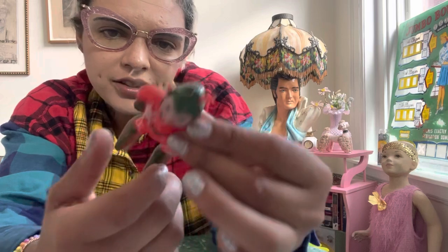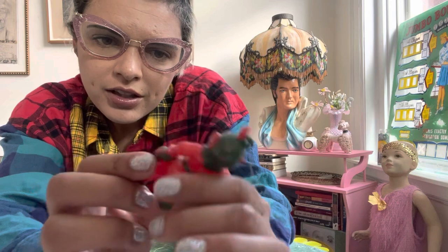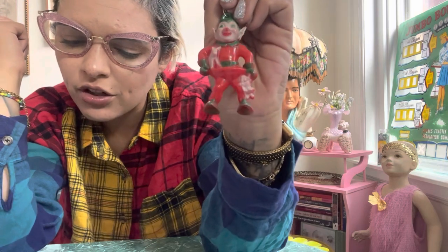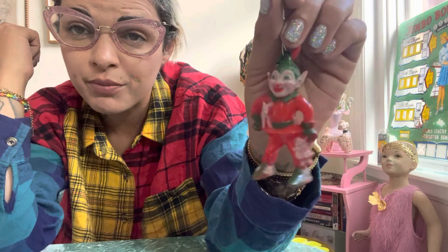I also got this elf. Now I've had this one before — this is not Irwin, I cannot remember who the maker is. I've seen it; it's one of the more common ones, but it is harder to find at a good, decent price, especially for resale. So for $5, I scooped this one up as well.